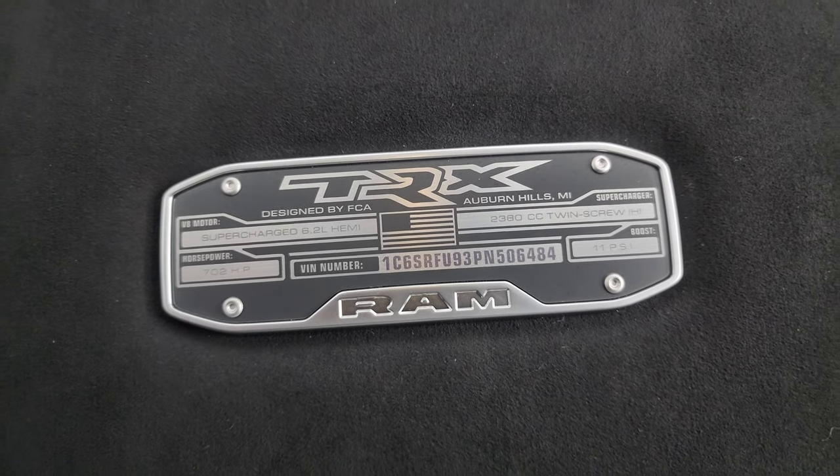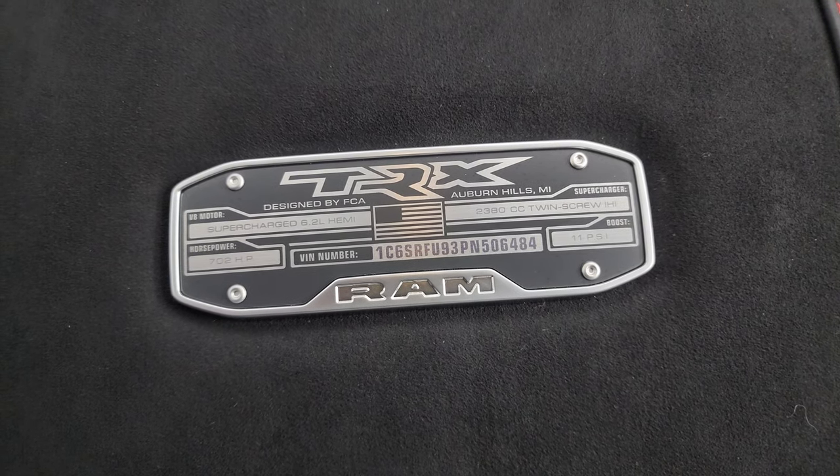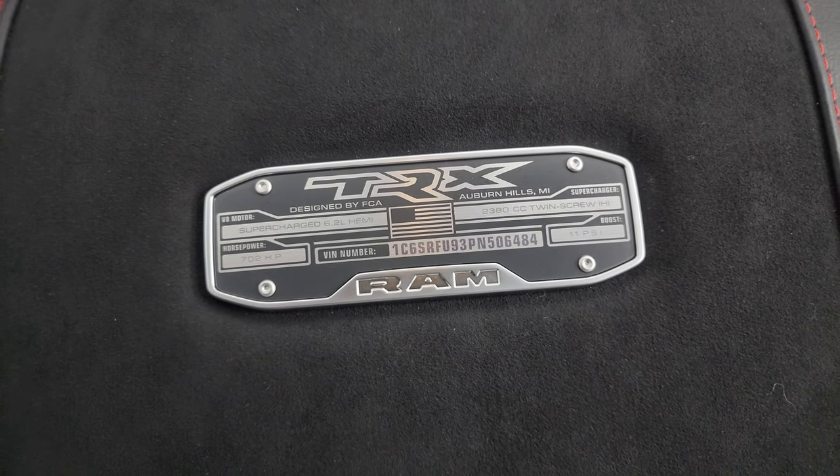11 PSI. It's a 2380 twin-screw IHI supercharger, and it was made in Auburn Hills, Michigan.